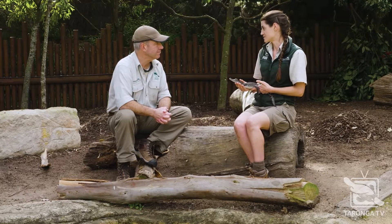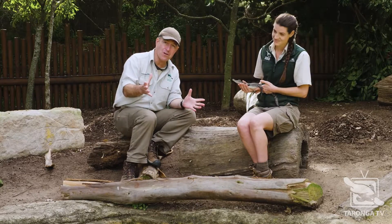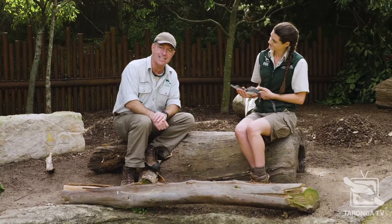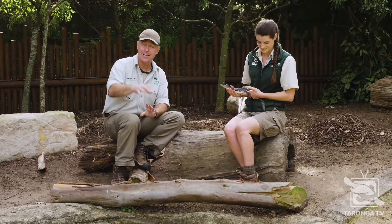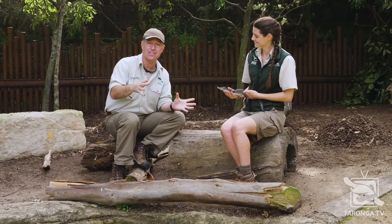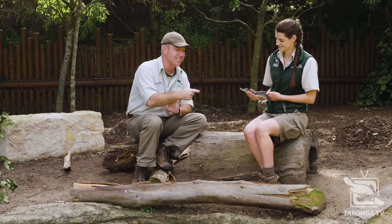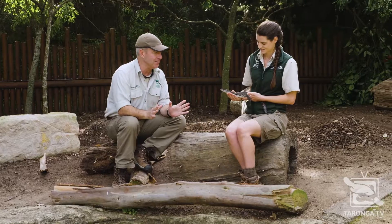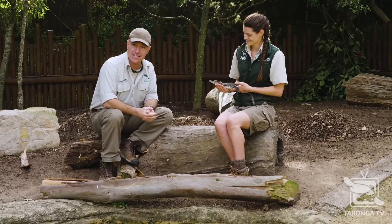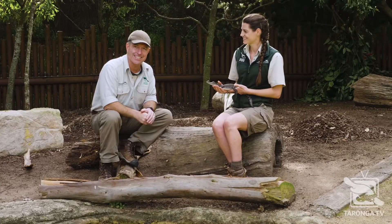He is absolutely beautiful. If you've been to Taronga before, you may have seen our large crocodile Rin Tin Tin — about four metres long — down near the concert lawns. Please come back and have a look at him. And if your school is coming to the Taronga Institute of Science and Learning, you might get the opportunity to meet Sarco. He is absolutely sensational. Susie, thank you for your time. It's just another fantastic thing you can see on Taronga TV — you never know what's around the next corner.